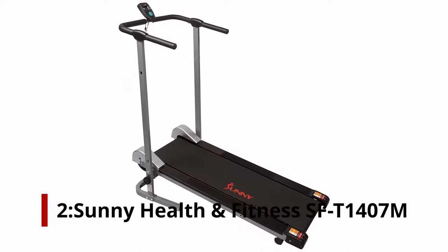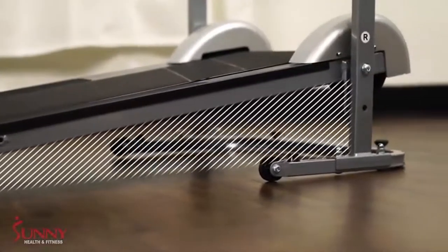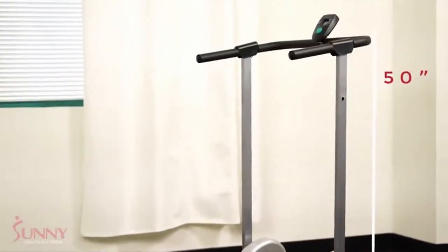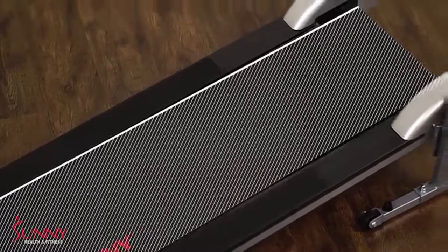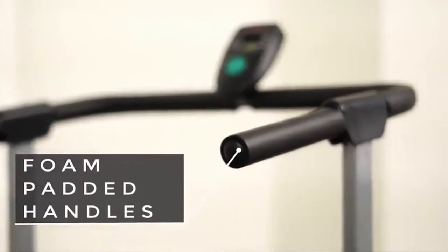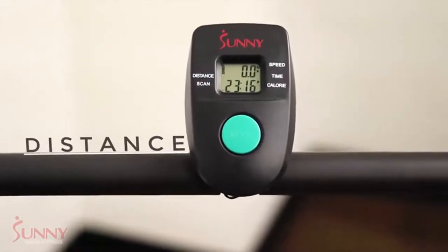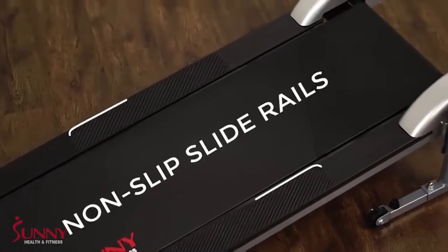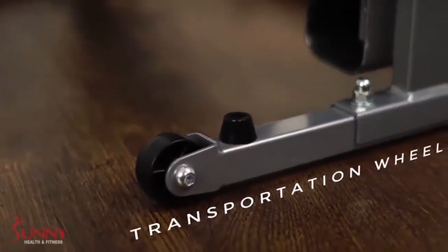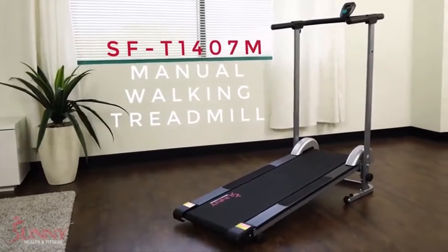Number 2: Sunny Health & Fitness SF-T1407M. The lightweight and ergonomic Sunny Health & Fitness SF-T1407M is a manual walking treadmill. It is compact and light, and more suitable for quick jogging or walking, supporting users up to 220 pounds. It has an adequate non-slip belt surface and a small monitor with simple workout parameters. In terms of practicality, it is one of the best treadmills up to $200. There is no motor in it; the resistance levels can be changed by tilting the deck. This has the advantage that the equipment does not create noise.